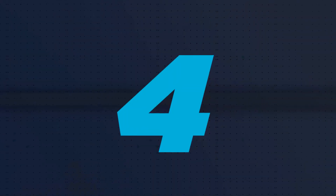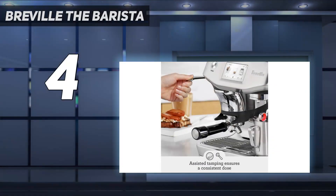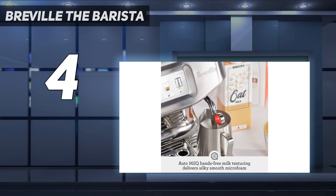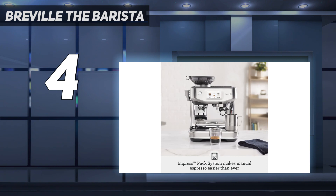Coming in at number 4: Breville the Barista Touch Impress. The Barista Touch Impress is currently US only, but we're expecting it to launch under the Sage brand in the UK later in 2023. It's worth waiting for — this machine combines the compact integrated grinder, user-friendly assisted tamping, and auto-dosing of the 2022 Barista Express Impress with the intuitive touchscreen and automatic milk frothing of the Barista Touch, making it the most user-friendly manual coffee machine available anywhere.